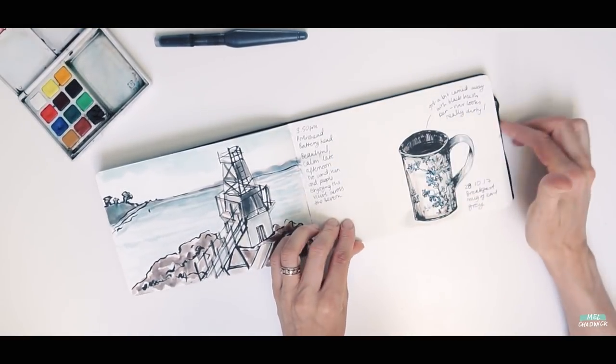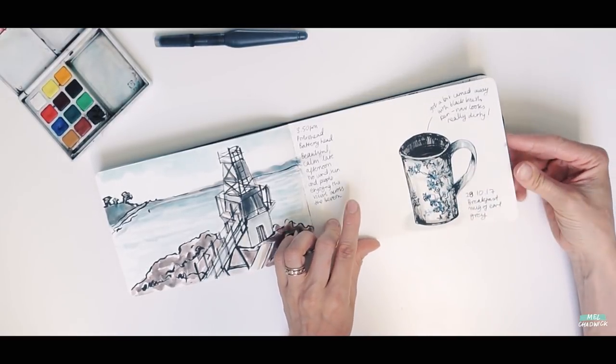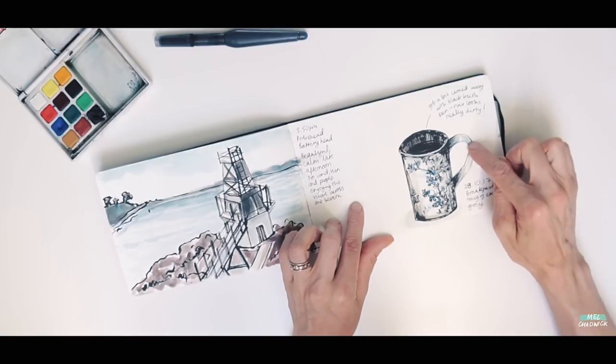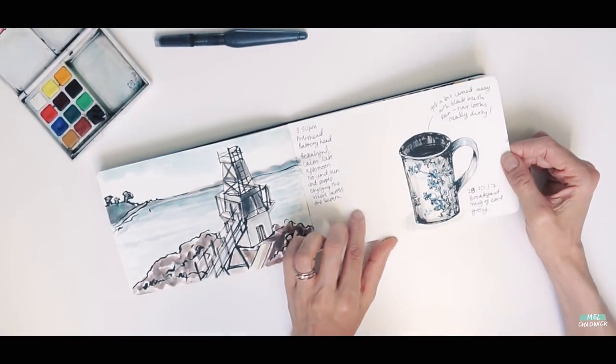But sometimes you just get carried away, and you have to experiment a bit in order to find what works and what doesn't. I just really like the pattern that was on this mug — and this is actually a mug that I use regularly to drink out of.